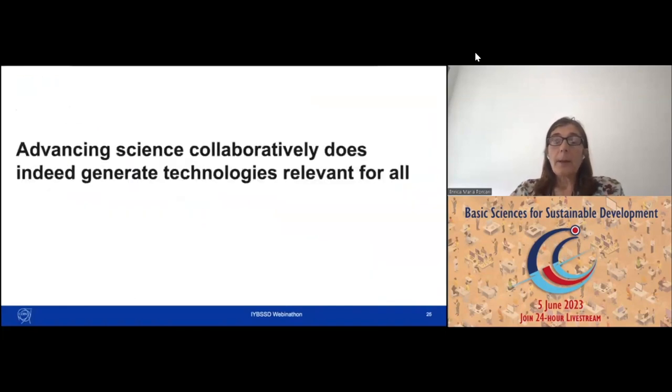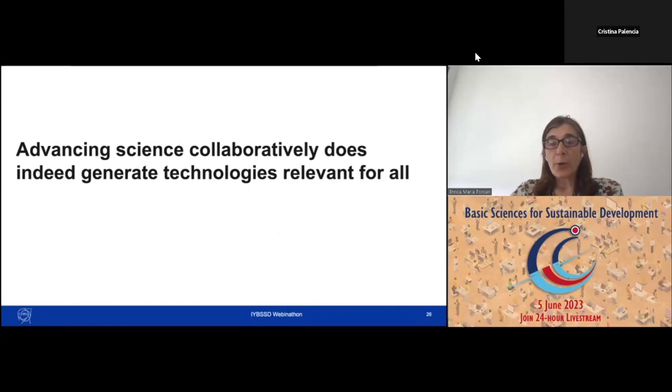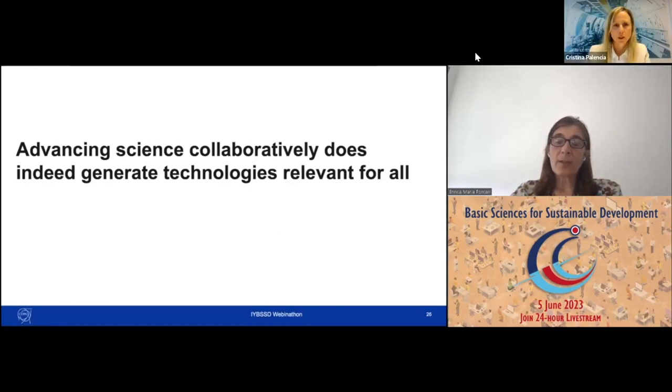I hope that this short speech was able to give you a few glimpses of how at CERN we strongly believe — and not only in theory, but in practice — that science done collaboratively can generate technologies that are relevant for all. Thank you.